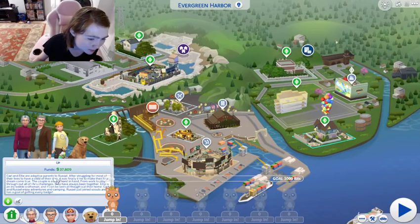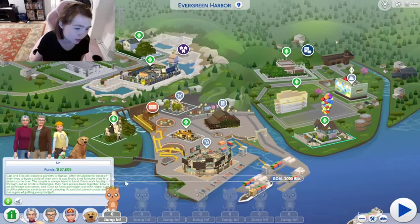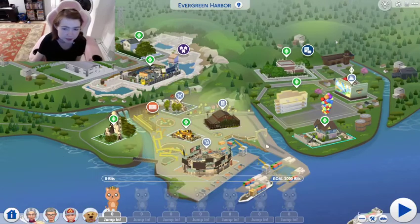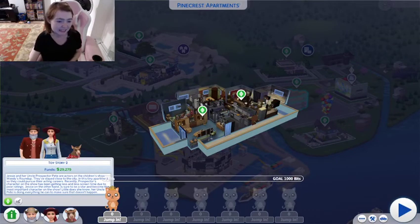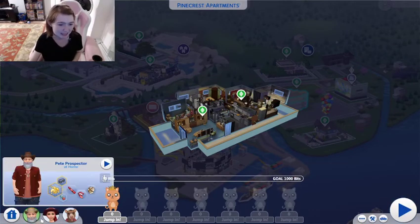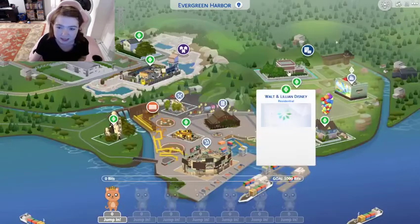Carl and Ellie are the adoptive parents to Russell. After struggling for most of their lives to have a child of their own, it was finally time to make their final dream come true. The couple is always hand-in-hand from work to play. Ellie is an incredible craftsman and can be seen throughout their home. Carl and Russell enjoy camping together, and Russell has joined Cub Scouts with the goal of getting every badge. And we've got obviously — it's Pete Prospector. But we do have Jesse, and we have Al over there who's a toy collector.